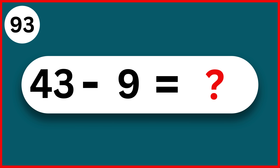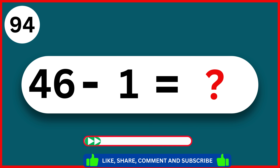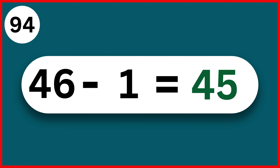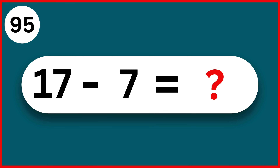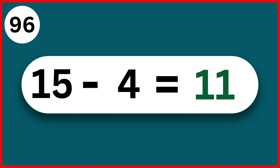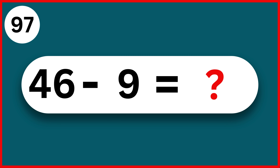43 minus 9. 34. 46 minus 1. 45. 17 minus 7. 10. 15 minus 4. 11. 46 minus 9. 37.